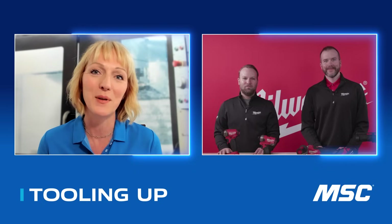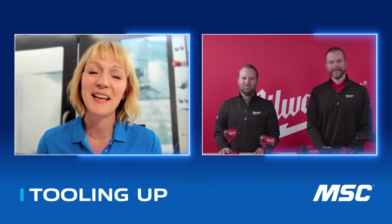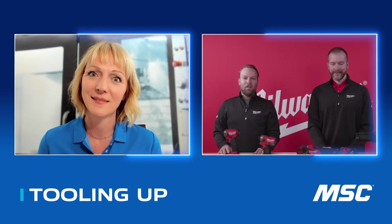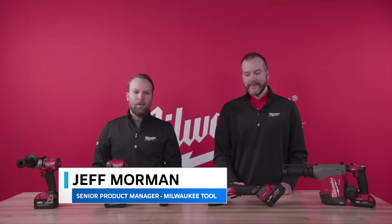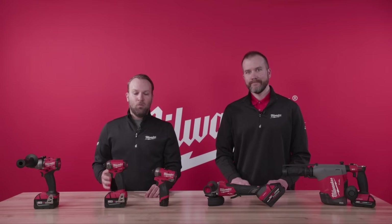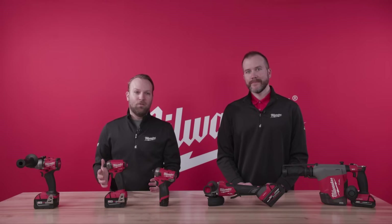Dan and Jeff, thanks so much for joining us here on Tooling Up. The thing that really gets me fired up about working at Milwaukee is that it all begins with the user — making sure that we can solve complex problems, partner with different groups across core trades to make sure that we can really set the bar for what innovation, productivity, and safety can be across any category of power tools.